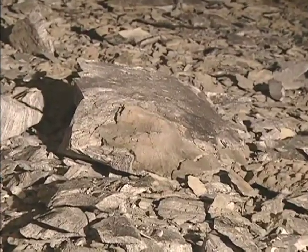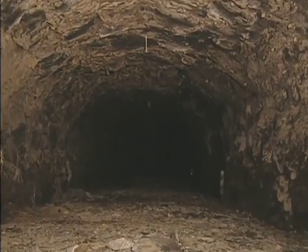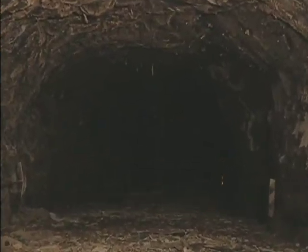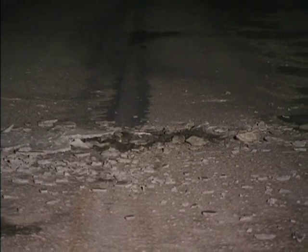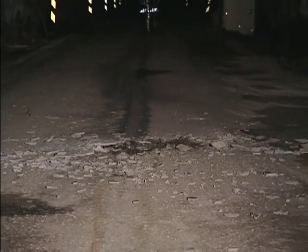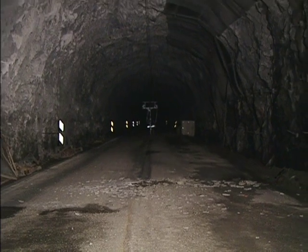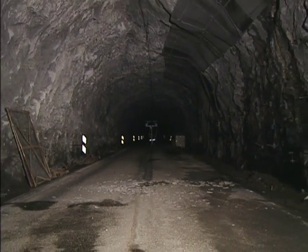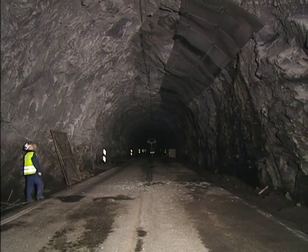Downstream of the test site the road was covered with debris. This spalling posed a safety risk for the personnel in these tests, but it also poses a risk in a real tunnel fire, both for escaping people and the rescue services. The gas temperature was high enough several hundred metres from the fire to cause spalling of the tunnel structure.